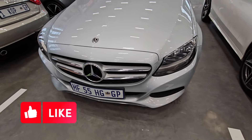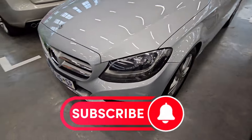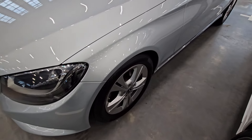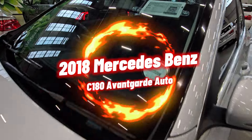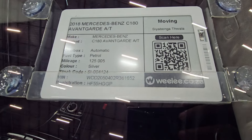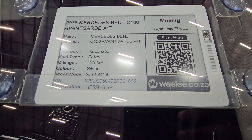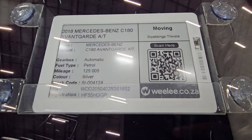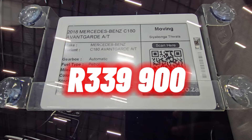Moving on to vehicle number four — please take a moment to like this video and subscribe to the channel. Checking the front end it looks okay, headlights are in good condition. This is a 2018 Mercedes-Benz C-Class, the C180 Avantgarde. It has traveled 125,000 kilometers and the cash price is R349,900.